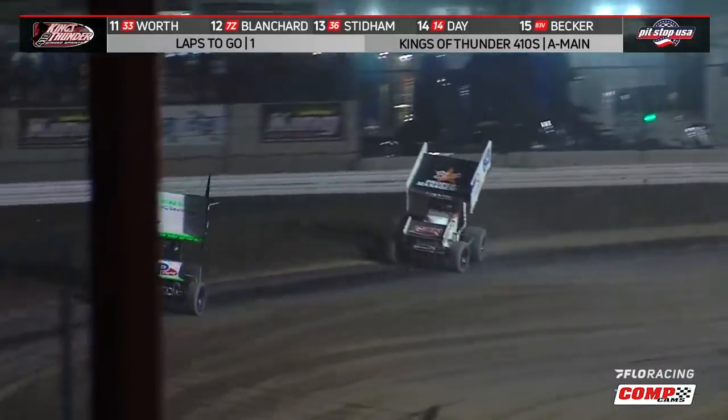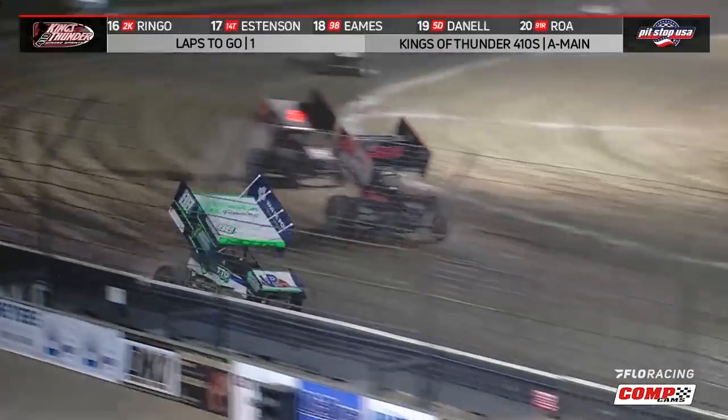Meanwhile, Hanford, California's DJ Netto would dominate the Kings of Thunder 410 sprint car feature.